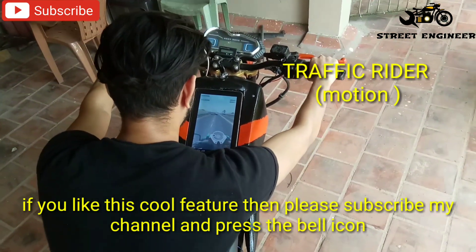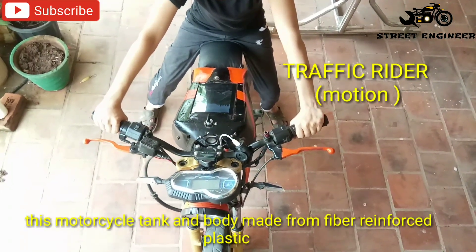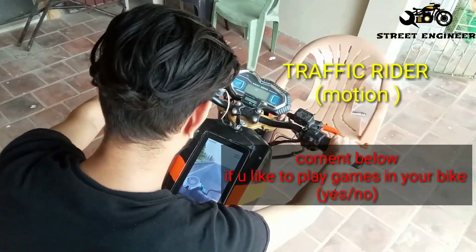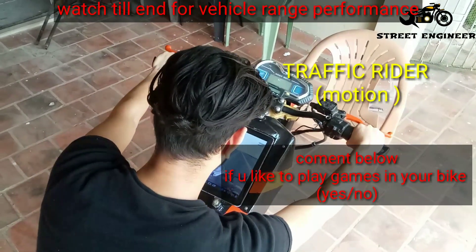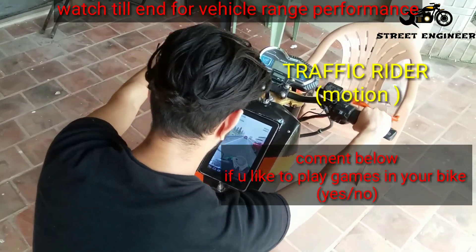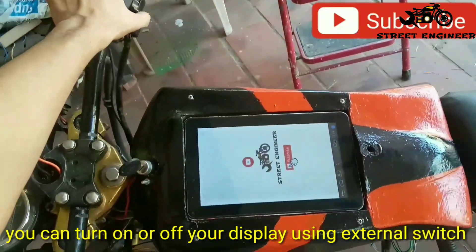If you like this cool feature then please subscribe my channel and press the bell icon. This motorcycle tank and body are made from fiber reinforced plastic material. You can turn on or off your display using an external switch.